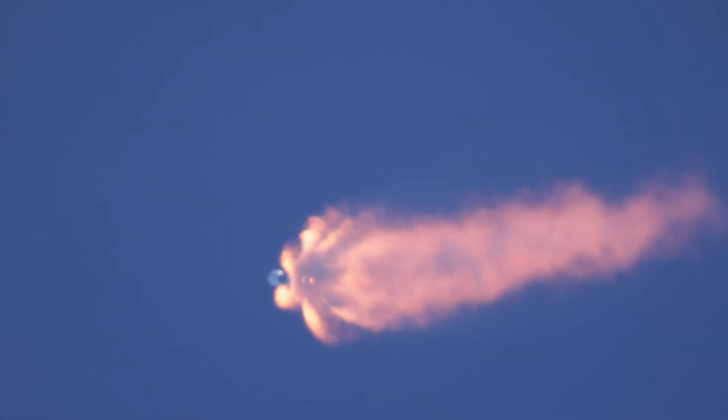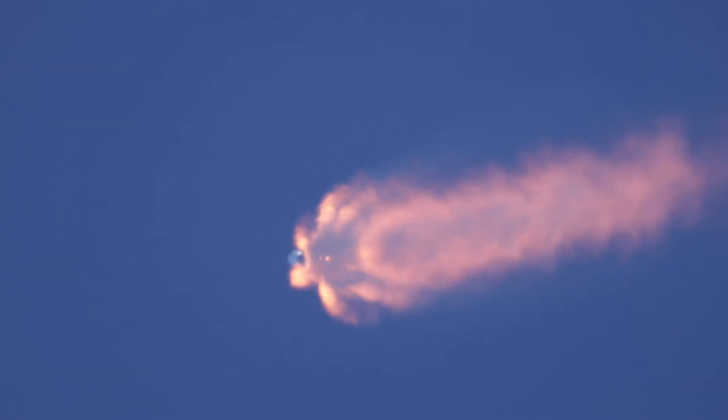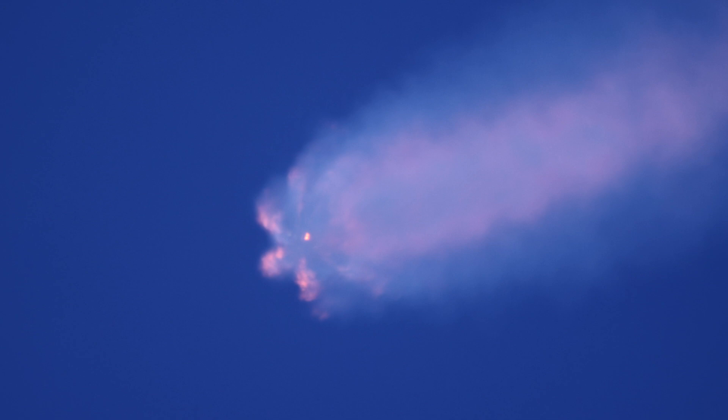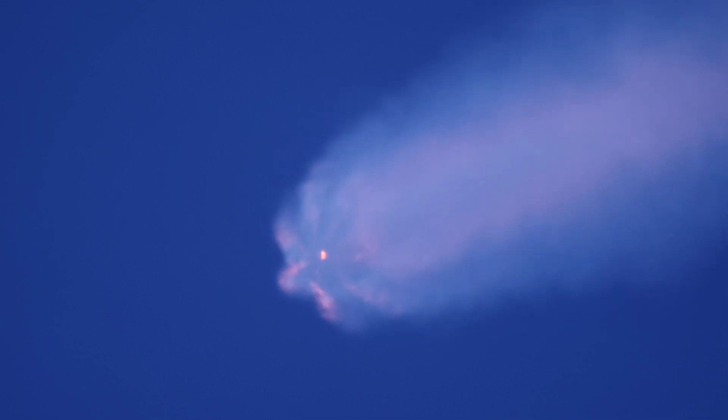Main engine cut off at 2 minutes and 16 seconds, followed by stage separation. Then the second stage engine will start — that Merlin vacuum engine. At 2 minutes 33 seconds, we'll see the start of the boostback burn. And then just before the 3-minute mark, fairing deployment will begin.